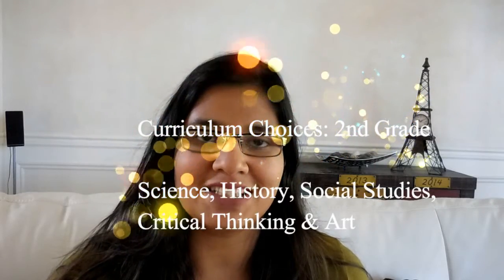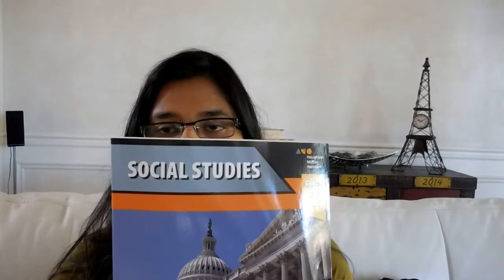Hi everyone, welcome to The Precious Years. Today I wanted to show you guys the rest of our curriculum for my second grader. I'm going to get started with social studies.